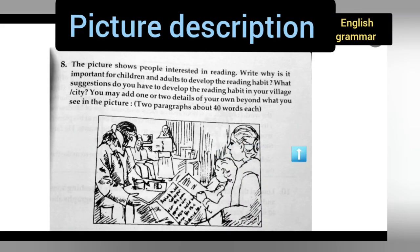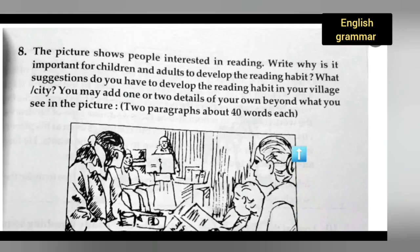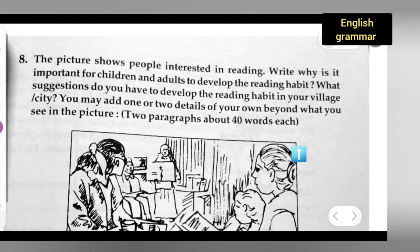Welcome to today's class on English grammar. Today's topic is picture description. Let us see how to write a picture description and get some ideas from this. Let me zoom in so that you can see this clearly. Now we can take down the question first.